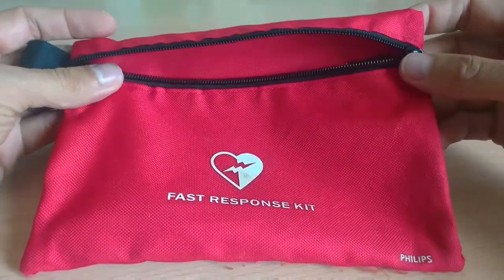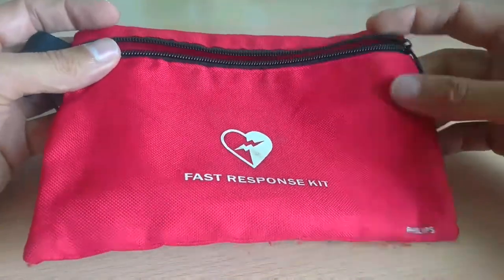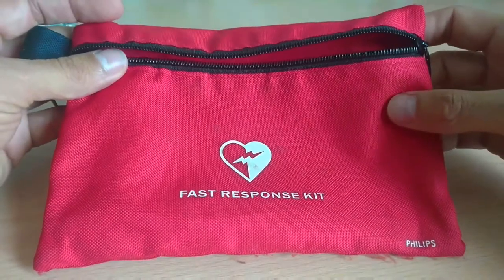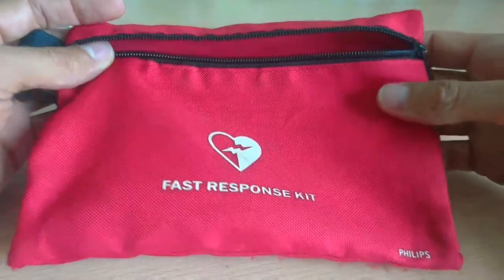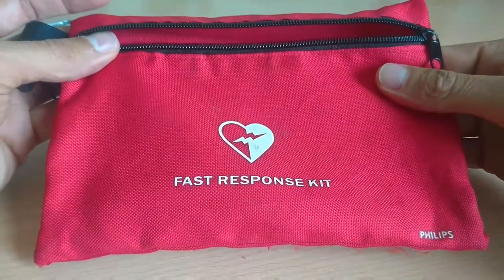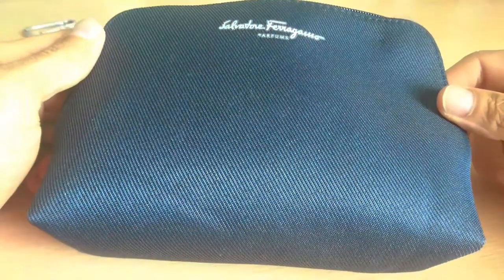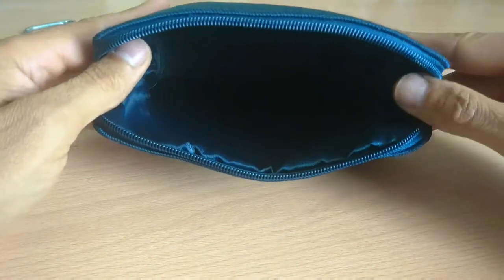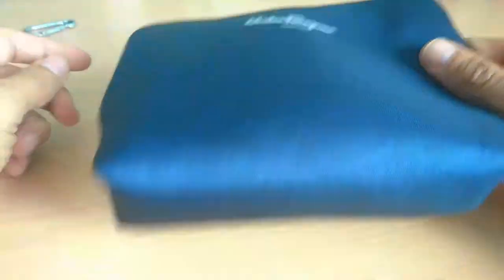First up, the pouch — it doesn't really matter which one you have. It doesn't have to be a brand, doesn't even have to be a dedicated first aid pouch. This one I've picked up along the way — I can't even remember where or how long ago, but it's been on many travels with me. Another option: if you don't have a pouch, a lot of the good airlines will give you a little toiletry kit that you can repurpose once you've used the contents.